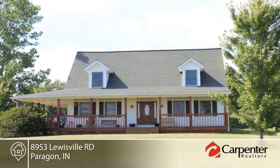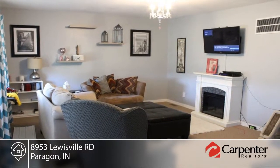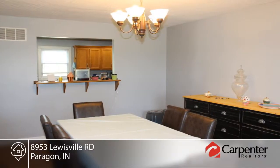You must see this gorgeous four-bedroom, four-bath home with wraparound porch on five peaceful acres. The formal dining room, finished basement with theater room, bonus room, and wet bar add up to a room for everyone.